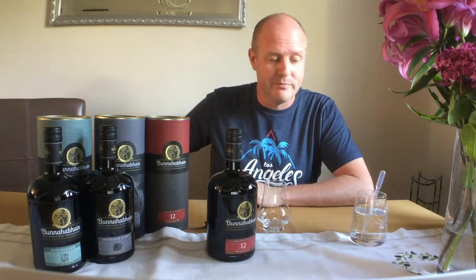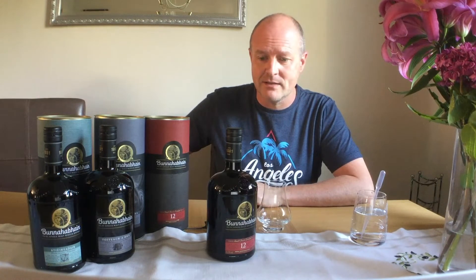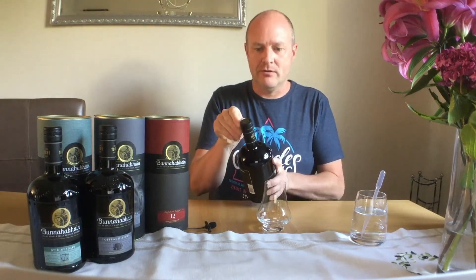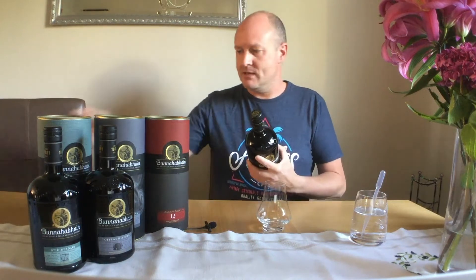Well hello there folks and welcome back, Mr. T in the house again for the Moment I Can Friends show. Today we're going to be having another look at a Bunnahabhain. The Viking did one the other day and had real reason to struggle and pronounce that — I did too — so today I'm going to struggle with this one. It's a 12 year old. Fresh bottle, as are all of these, because I haven't opened them as yet.